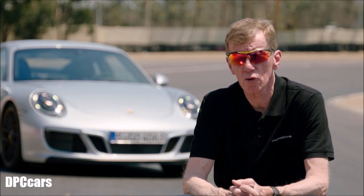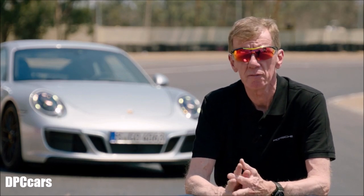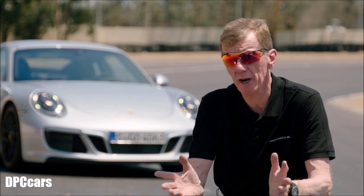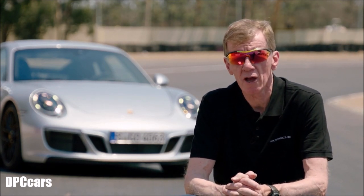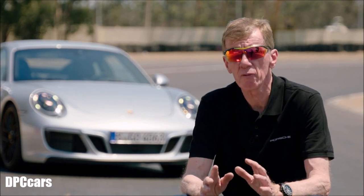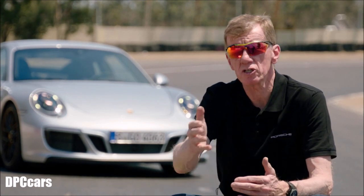The first GTS of course had a normally aspirated engine and now the new one is a turbocharged engine which gives more power and more torque. That is the biggest difference. We also have a sport suspension which is 20 millimeters lowered and special Pirelli Corsa tires, which all make a step in the direction of the racetrack.